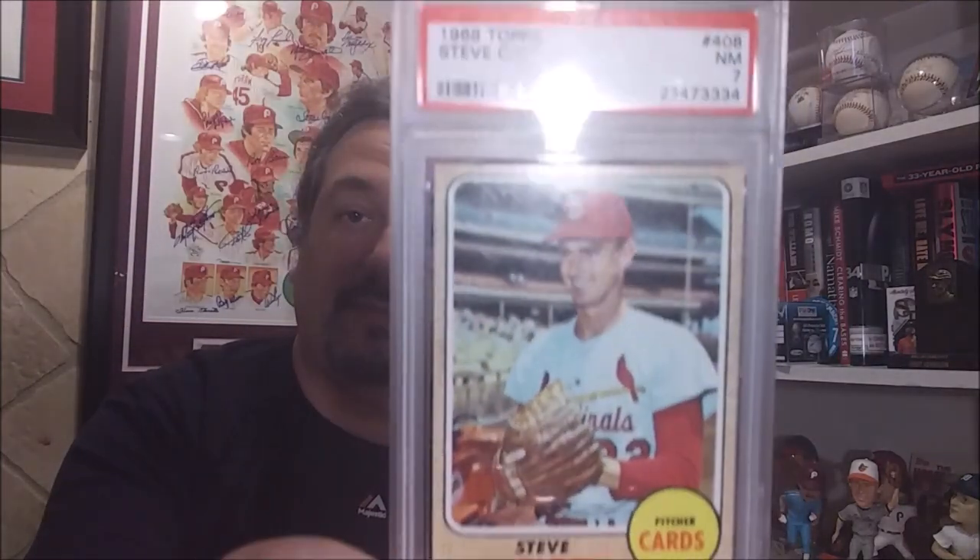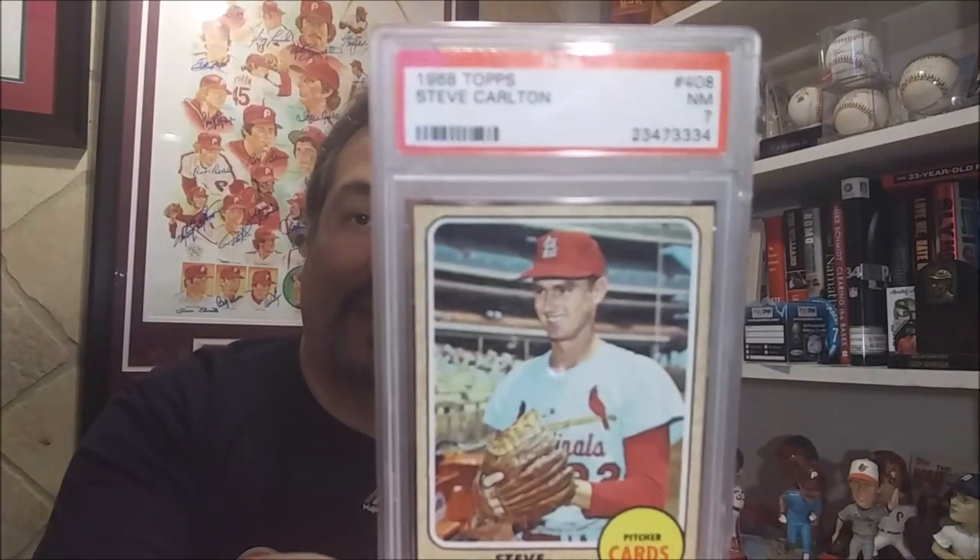The last card I showed you was his second year, the '67 Topps. I have his rookie, which is '65, and his second year '67 — he doesn't have a '66 Topps, not sure why, so his second year was '67. Well today the third card came in for the set registry: the 1968 Topps of Lefty Steve Carlton. Looks very nice!